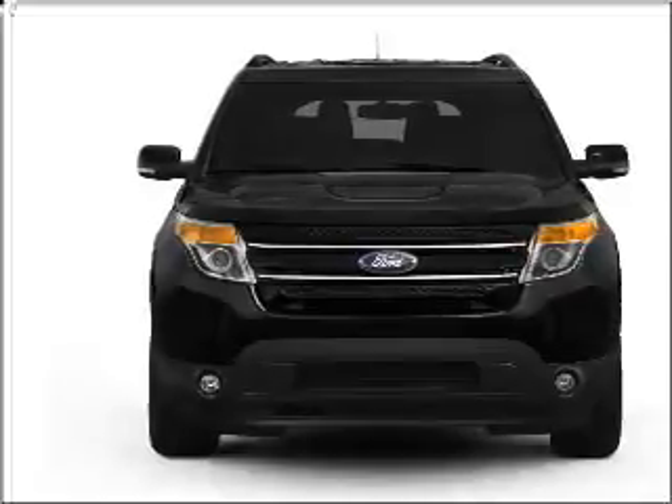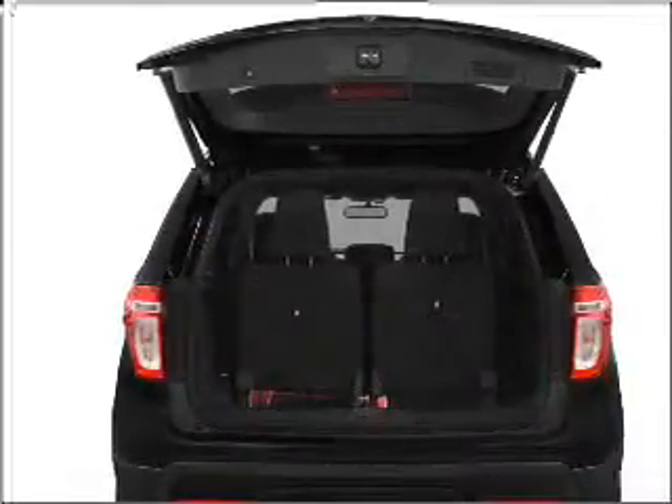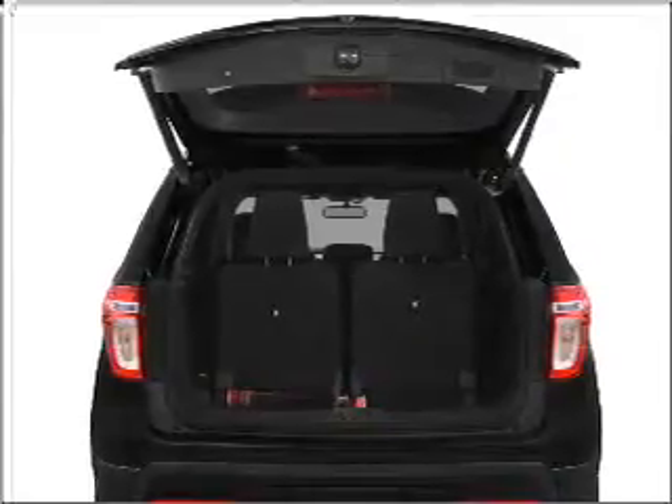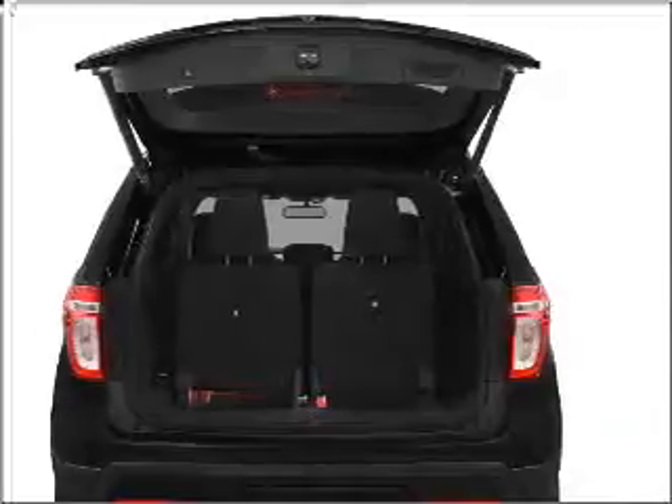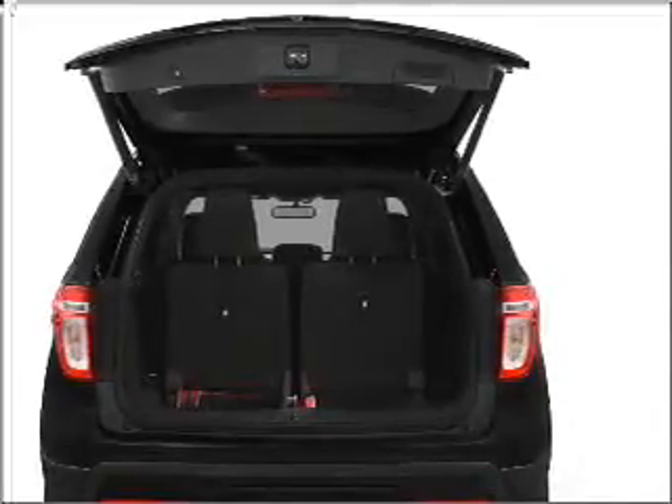Stand out from the crowd with premium wheels. Treat yourself to the splendor of a premium sound system. The anti-lock braking system will help deliver you safely to your destination. Power and reliability are a great combination — this vehicle has both.